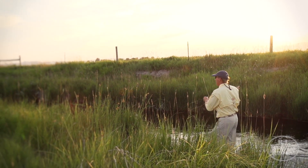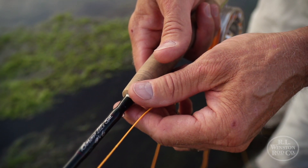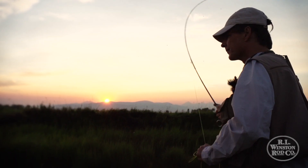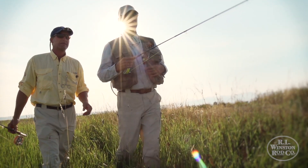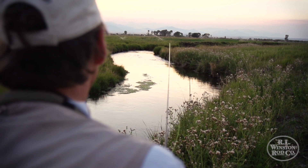Winston has always prided itself on pushing the boundaries of technological advancements. Over the years we have always sought to produce the best fly fishing rod in the world. Boron has allowed us to achieve those objectives in a way that graphite could never do. It's been an incredibly important material for our highest performance fly rods and continues to be an important part of the technology story at the Winston Rod Company.